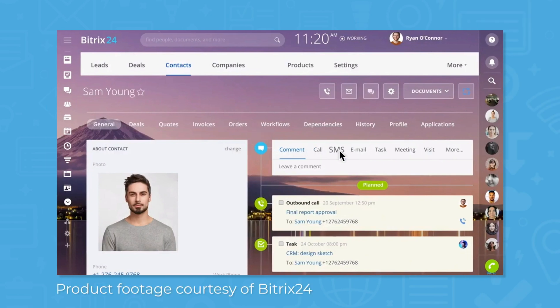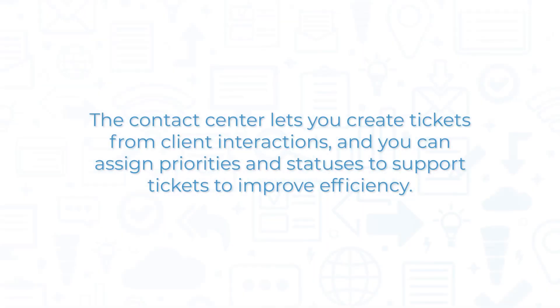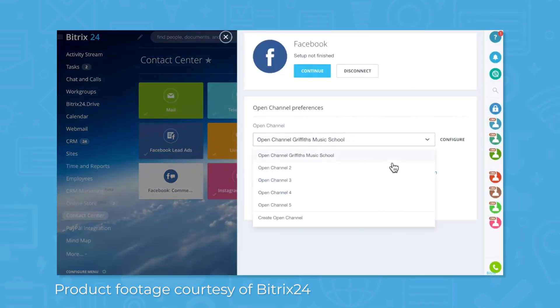Bitrix24 not only improves communication and collaboration within your organization, but also with your clients. The contact center lets you create tickets from client interactions, and you can assign priorities and statuses to support tickets to improve efficiency. You can even manage messages from popular apps and websites like Facebook, Twitter, Viber, and Telegram.